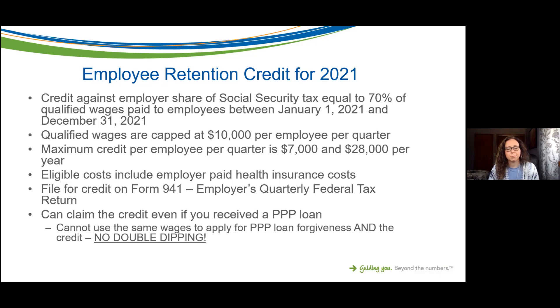The maximum credit per employee per quarter is seven thousand dollars — that's 70 percent of the capped ten thousand dollar per employee per quarter qualified wages — or a maximum of twenty-eight thousand dollars per employee per year.